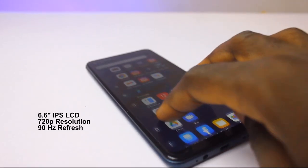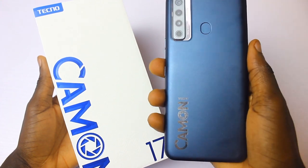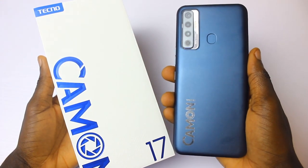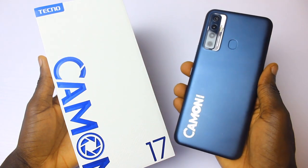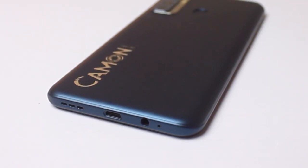What I love about the display is the 90Hz refresh rate, but what I hate is that this screen is only 720p resolution. What I love about the design is how strong and sturdy the body is — the Camo 17 is a very strong device. But what I hate is that the selfie camera cutout is too big on the screen, which is a turn-off. The speaker is also average — not fantastic like the Samsung Galaxy A32 or Redmi Note 10 Pro, but not terrible either.